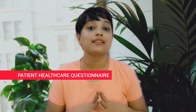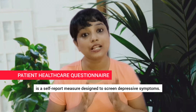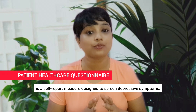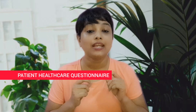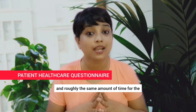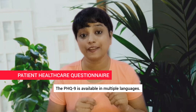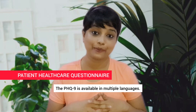Patient Health Questionnaire, or PHQ-9. The PHQ-9 is a self-report measure designed to screen for depressive symptoms. It takes 1 to 5 minutes to complete and roughly the same amount of time for the clinician to review the responses. The PHQ-9 is available in multiple languages.